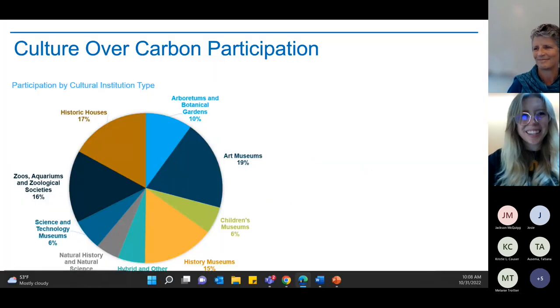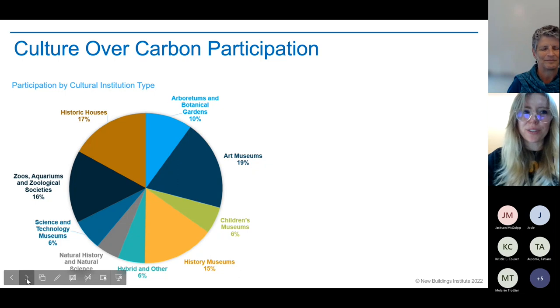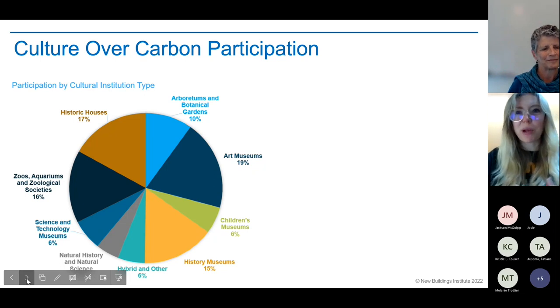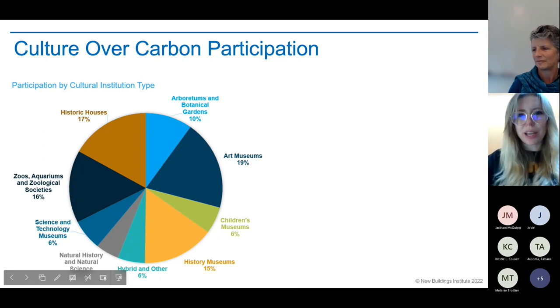Thanks, Sarah. I'm Misha Egolf, a technical associate at New Buildings Institute. I helped with information gathering and analysis for the Culture Over Carbon project and will also be supporting the Carbon Inventory Project. We were really excited about the participation in Culture Over Carbon. We segmented participation into nine cultural institution types, with the highest representation from art museums, followed by historic houses, in terms of number of buildings submitted.